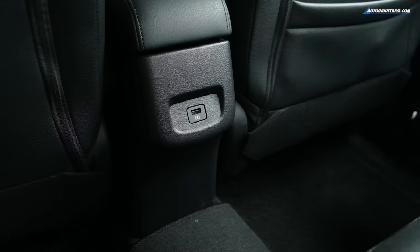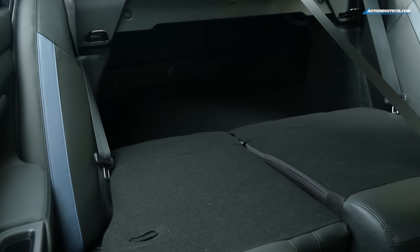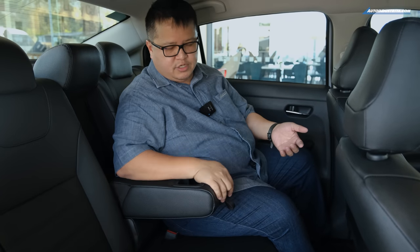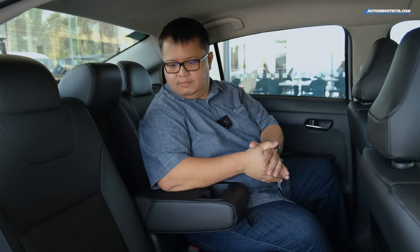The floor isn't fully flat — there is a small transmission or exhaust tunnel — but that's fine. There's one USB port in the back, and the rear seatback can fold down to access the trunk. One of the best features is the rear armrest, positioned nice and high so it actually feels like a proper armrest, not low like on some other models, and it comes with two cup holders.